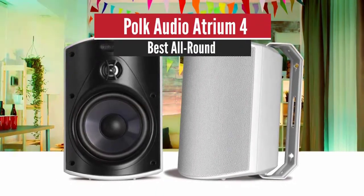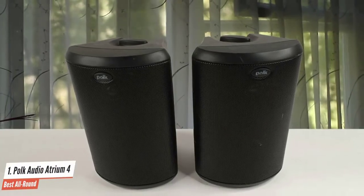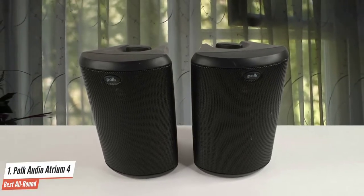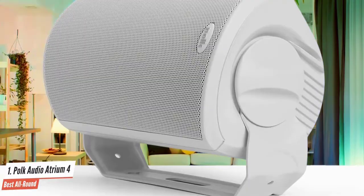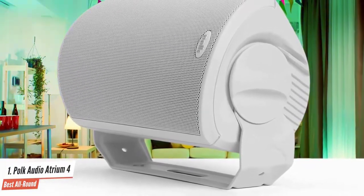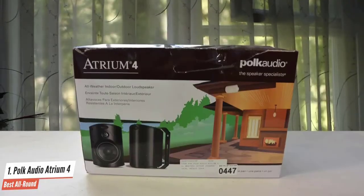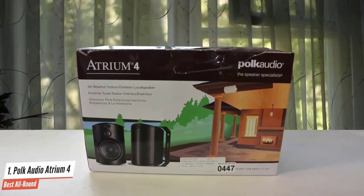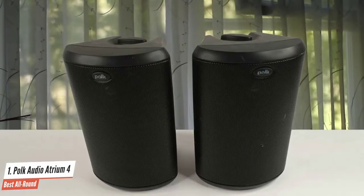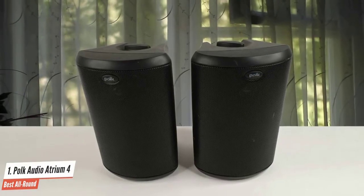Number 1: Polk Audio Atrium 4 – Best All Round. Polk Audio's Atrium 4 outdoor speakers are one of the best outdoor speaker options because of their easy mounting setup, broad coverage acoustic design, and five-year warranty. Hardware-wise, each speaker packs a 4.5-inch dynamic driver and a 0.75-inch aluminium tweeter. Available in black or white, the all-weather enclosure is quite sturdy — very important for peace of mind when installing speakers outdoors. They may cost very little, but you don't want your hard-earned dollars gone with the thunder.